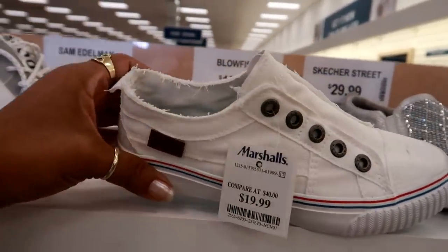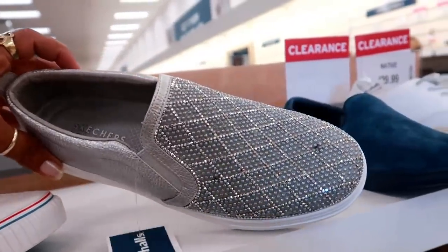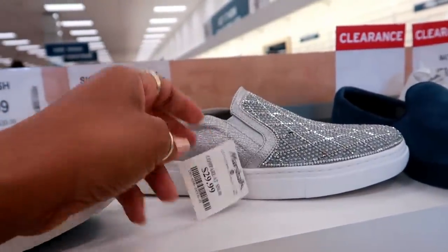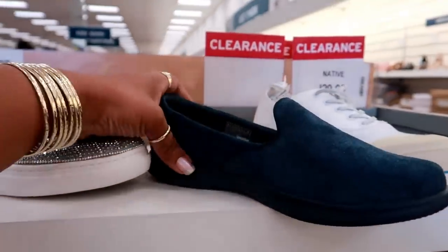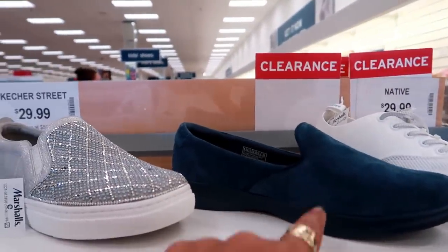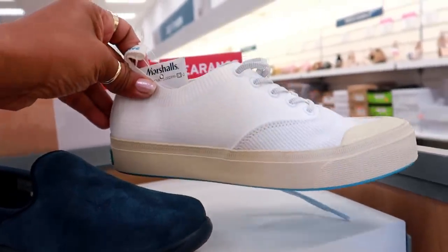These are Blowfish, $19.99. Skechers — those are cute, look at that, and these are $29.99. Skechers — I don't see a price on that one. And then these are called Native, and these are $29.99.